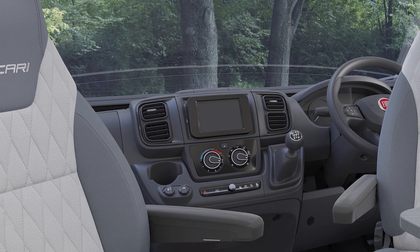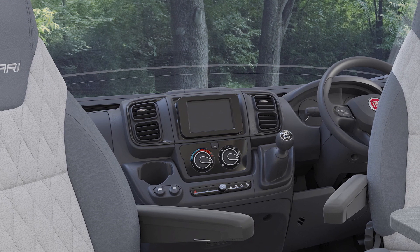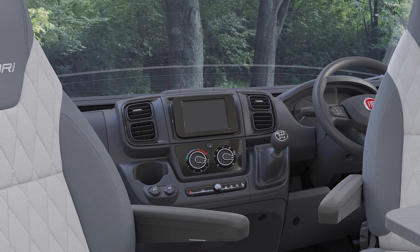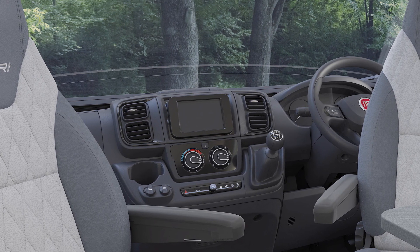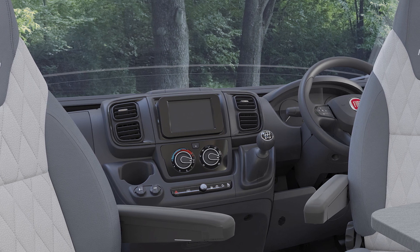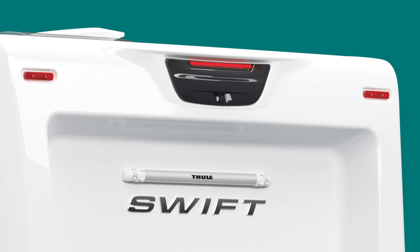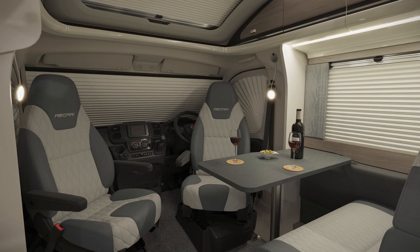A 7-inch HD touchscreen display that incorporates Apple CarPlay and Android Auto, automatic handbrakes subject to availability from Fiat, steering wheel controls, cab air conditioning, cruise control, twin lens reversing camera, and full cab liners to the front and side windows.